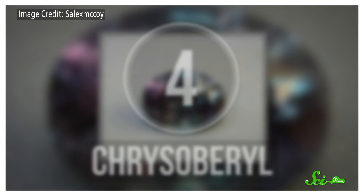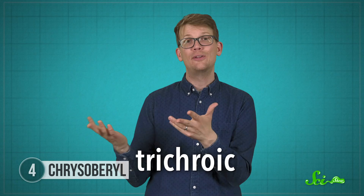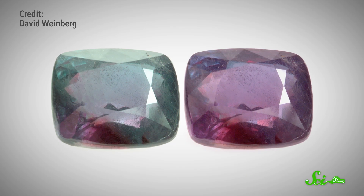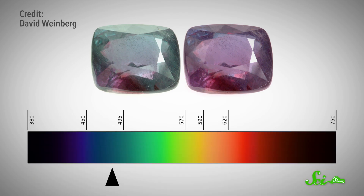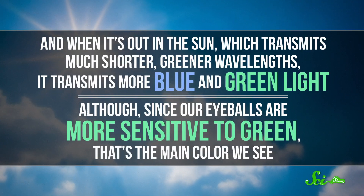When the mineral chrysoberyl has a chromium impurity interspersed throughout its orthorhombic lattice, it's better known as alexandrite. It's one of June's multiple birthstones, and was named after Czar Alexander II for a 16th birthday present — so that's one of the things you get when you're about to become emperor. It's trichroic, colored green, orange, or purple-red, depending on your point of view. But it also displays a different kind of color change: both the amount of chromium and its distribution throughout the crystal make alexandrite look green in daylight and red by candlelight. This happens because the chromium in its lattice has lost three of its electrons, and that kind of chromium transmits most light at either blue-green 490 nm or red at 600 nm. So when exposed to more reddish light from a candle flame or incandescent light bulbs, alexandrite transmits more red than green. And when it's out in the sun, which transmits much shorter, greener wavelengths, it transmits more blue and green light — and since our eyeballs are more sensitive to green, that's the main color we see.